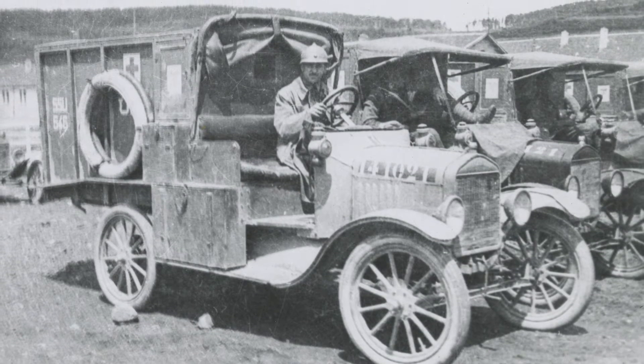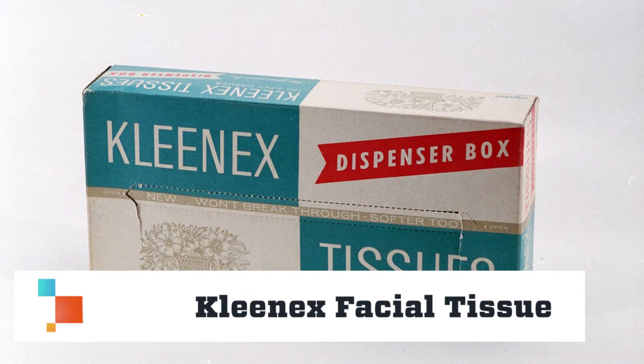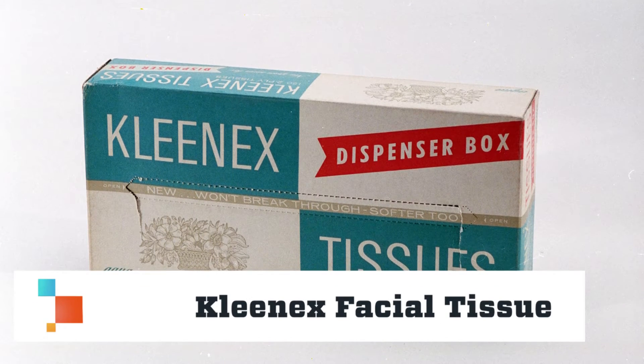At the end of World War I, Kimberly-Clark had a surplus of this new material. And with the surplus, Kleenex facial tissue was born.